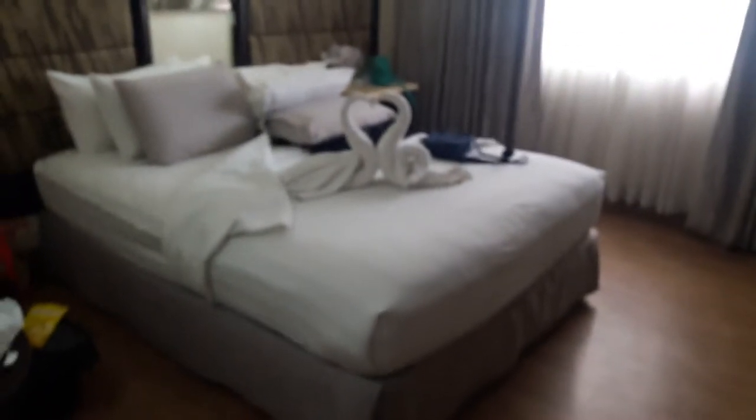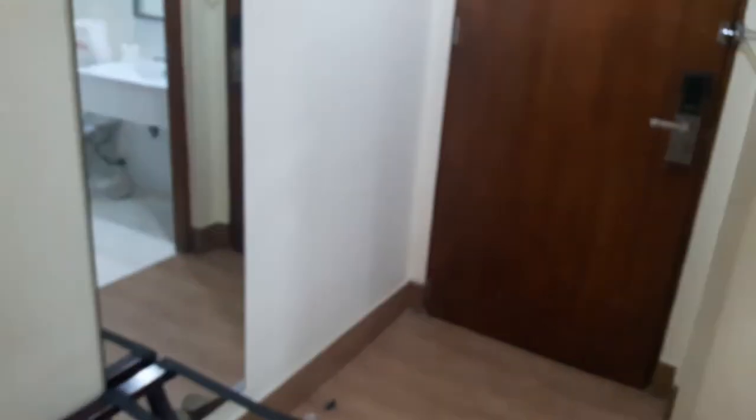That is pretty much it. It's a nice little room. It's bigger than Red Planet, but I would say the room is a little smaller than the Quest Hotel room that I stayed in. Not that it even makes a difference — it's nice and roomy, good enough. It's enough space for what I'm doing, which is pretty much sleeping, holding my stuff here, and hanging out.